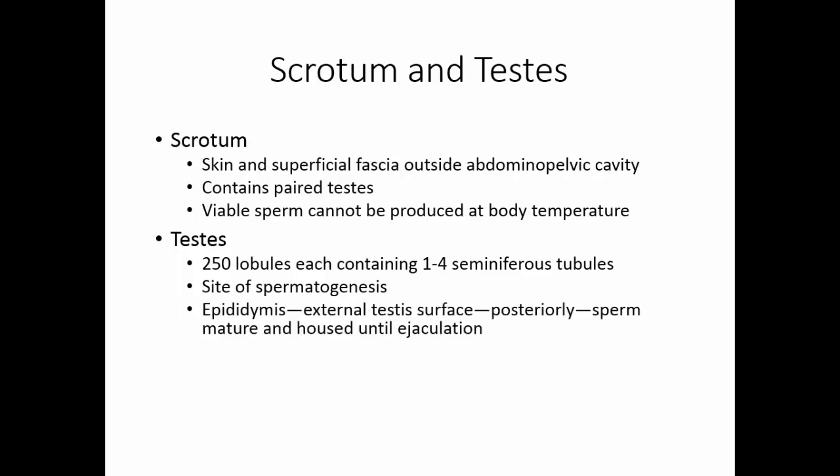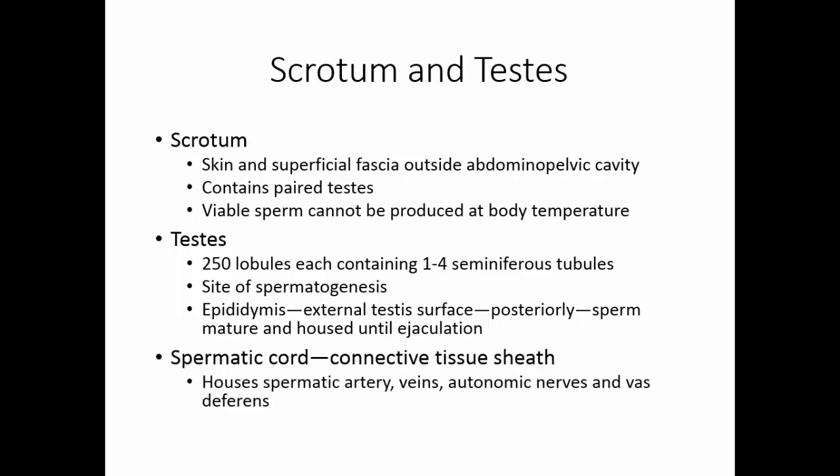The epididymis is housed with the testis. It's a series of tubes continuous with the seminiferous tubules, located on the posterior side of the testis. This is where sperm mature and are housed until ejaculation. The spermatic cord is a connective tissue sheath that houses the spermatic artery and veins, autonomic nerves, and the vas deferens.